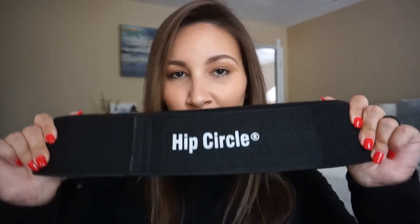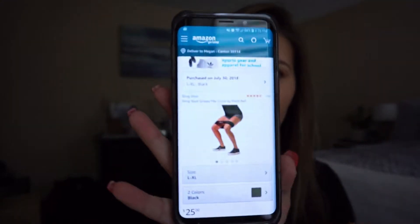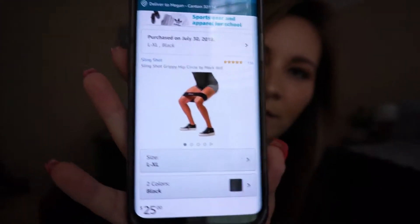I watched Casey Holmes' Amazon haul a little while ago and picked up a few things she recommended because that girl knows what she's talking about. She recommended this hip circle — the Grippy Hip Circle by Mark Bell. I'll link it below. This thing is going to be intense, very intense. Here's a picture of someone using it on screen.